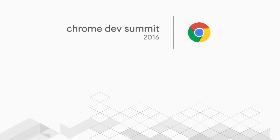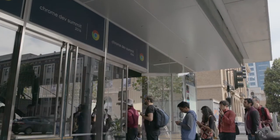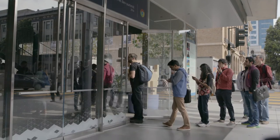Hey everybody, what's up? It's Rob Dodson. Welcome back to the Chrome Dev Summit. We are here at the SFJAZZ Center. I'm joined by Emily Stark.